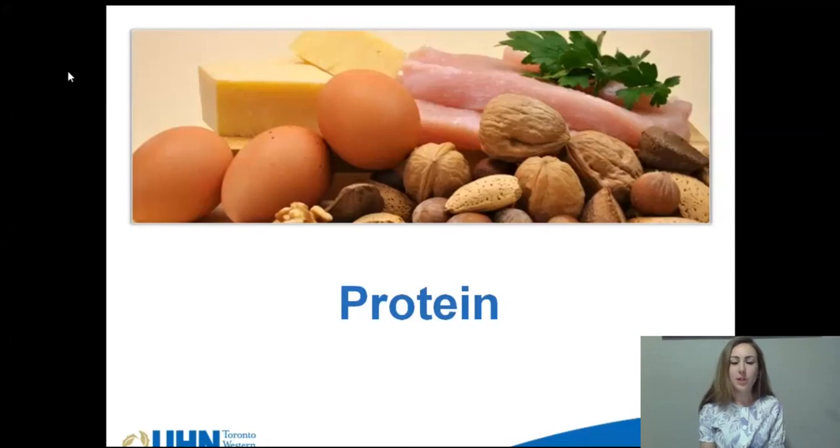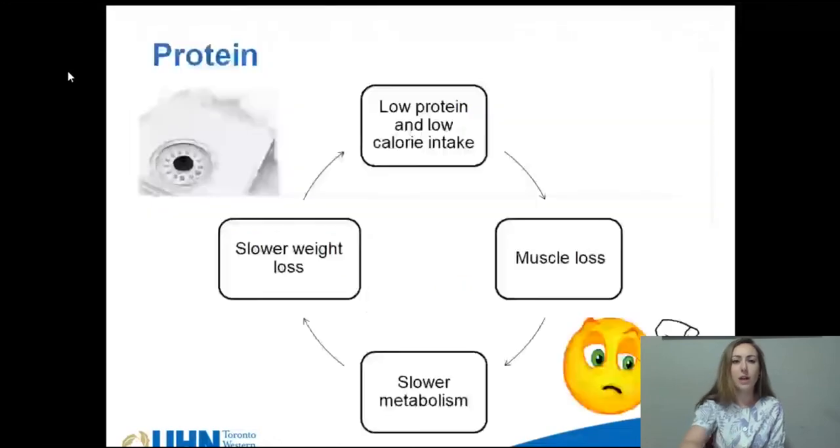Welcome to part 3 of the nutrition and surgery modules. My name is Laura and I'm a registered dietitian at Toronto Western Hospital in the Bariatric Department. Today I'm going to be talking about protein — both why it's important and how to make sure you're getting enough.